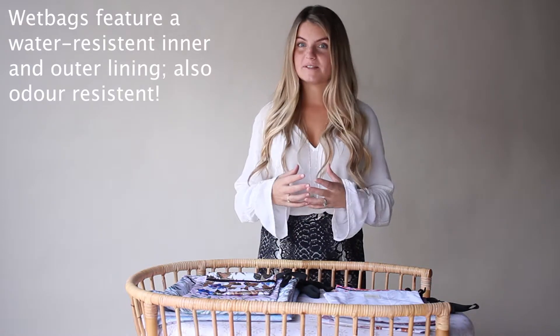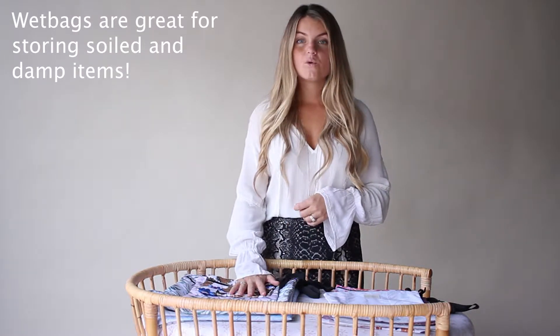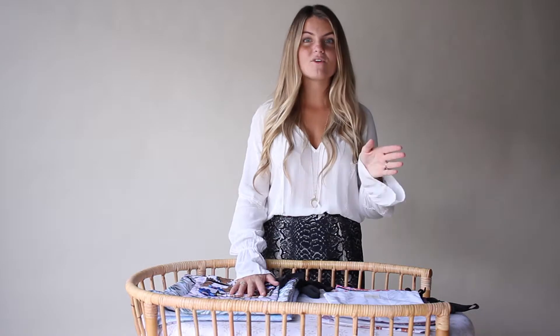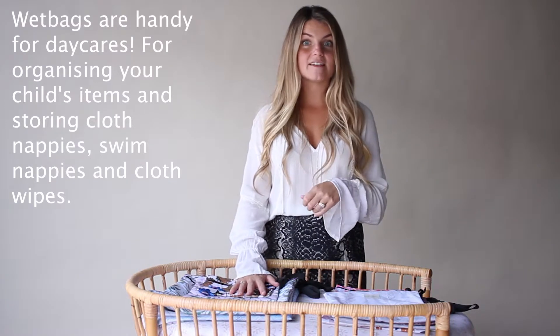They are designed with specific needs in mind. They have a water resistant lining which is also odour resistant. Great for your soiled items and moisture ridden items to sit inside and be travelled safely throughout the day. They are also handy for daycares to pop your things inside and send along with your baby.